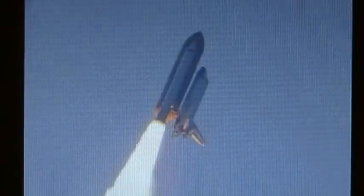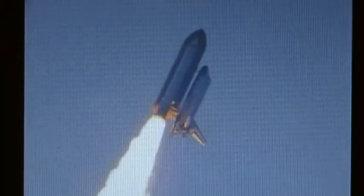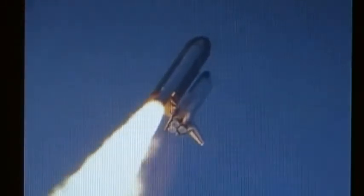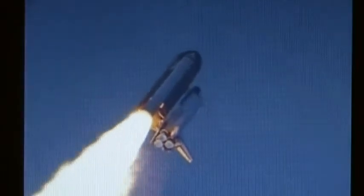This is Mission Control Houston. Endeavour's roll maneuver is being completed; it is now going into a heads-down position on track for its flight to the International Space Station. Flying at 400 miles per hour, one mile in altitude and seven miles downrange already from the Kennedy Space Center.